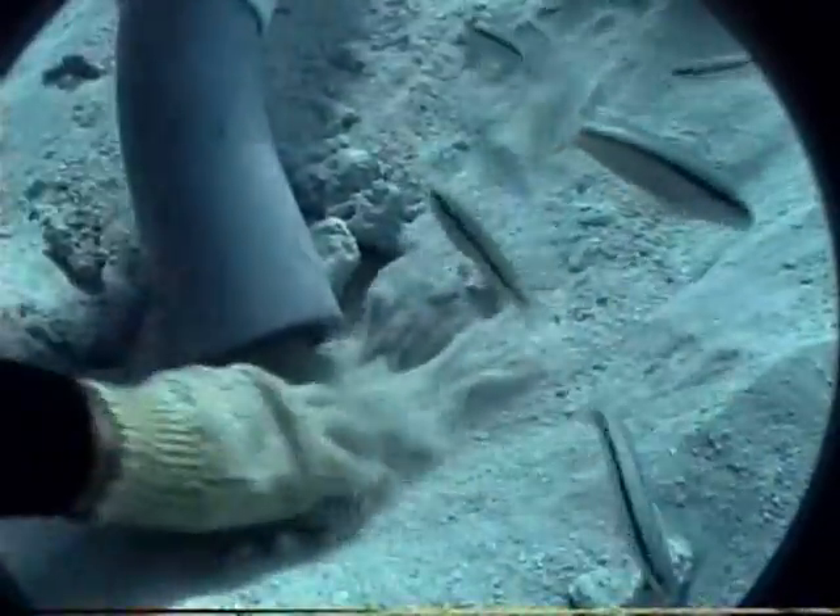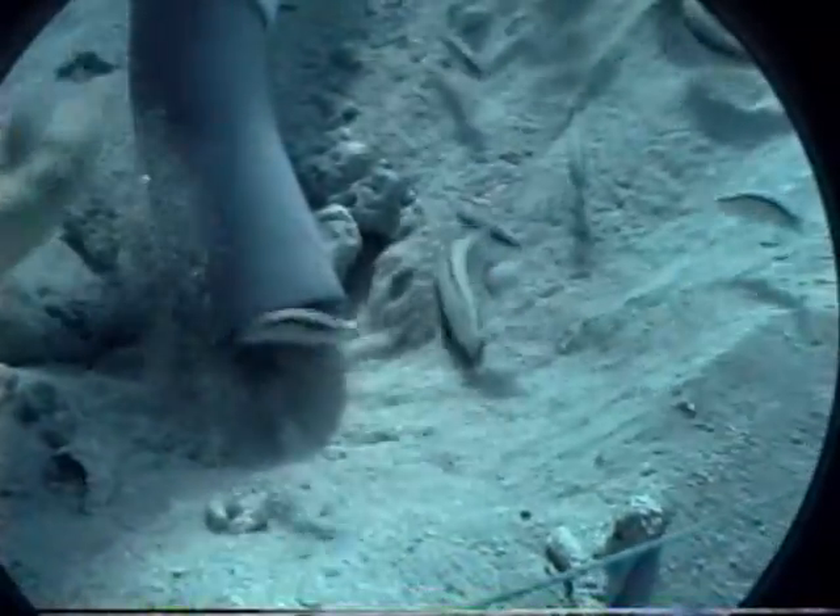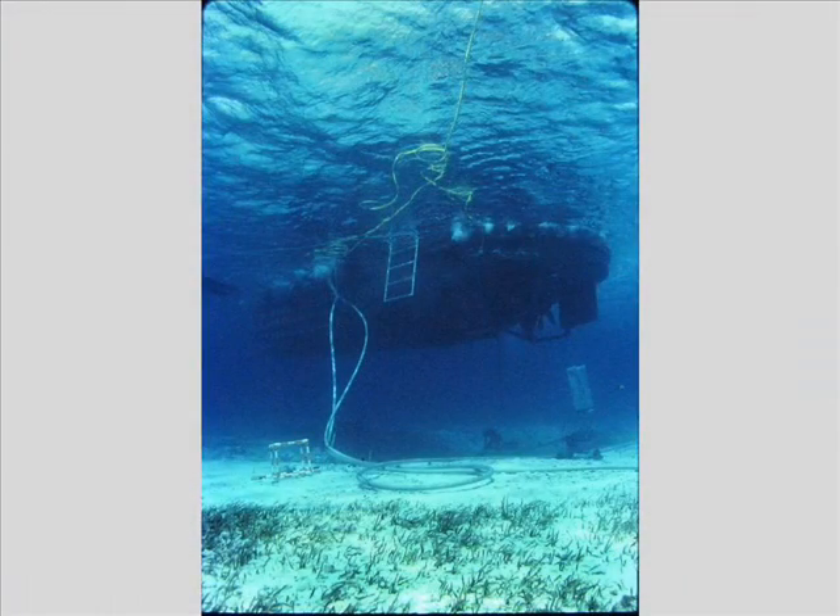This worked really, really well for this shipwreck. It was slow going enough that nothing got by us. Here you can see the white water hoses coming off of the workboat to pump the water down to the dredges. You also see a yellow hose floating on the surface.